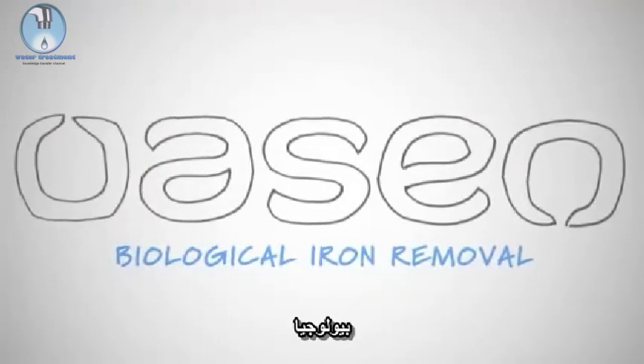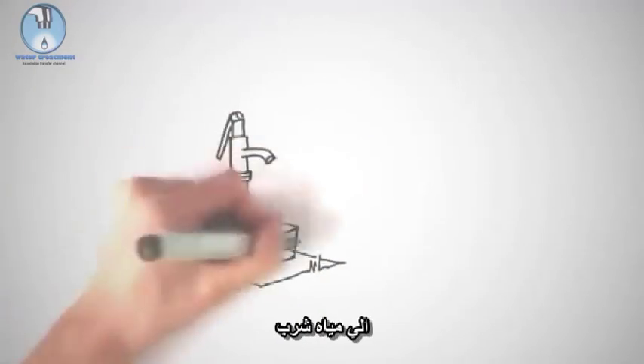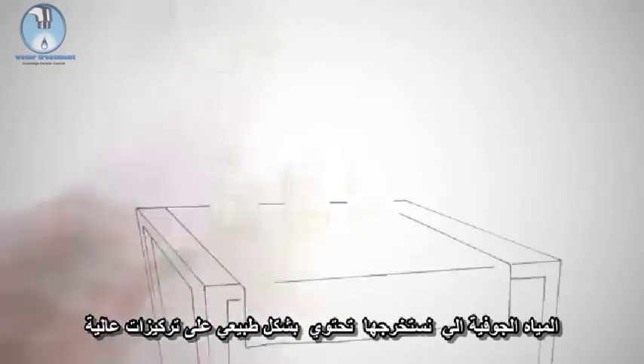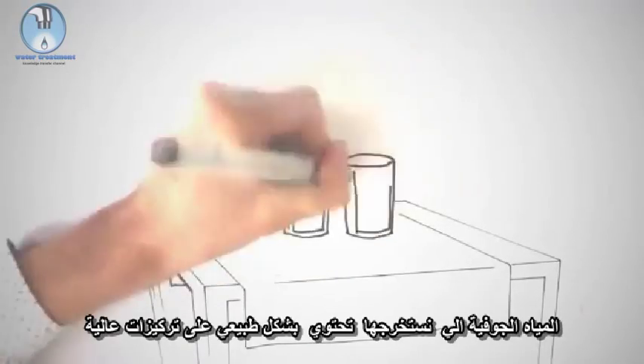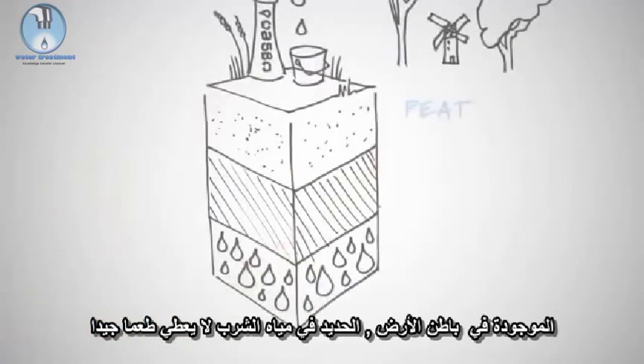Biological Iron Removal. Oazen is the water company in the green heart of the Netherlands. Every day we turn groundwater into drinking water. The groundwater we pump up naturally contains high concentrations of iron and ammonium. This is due to the peat and clay layers that are located in the subsurface.